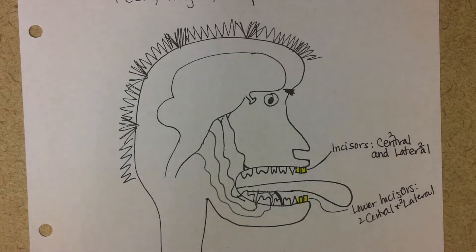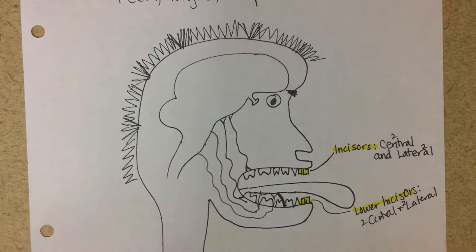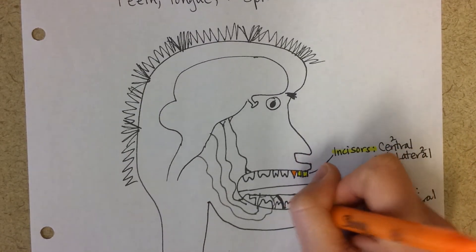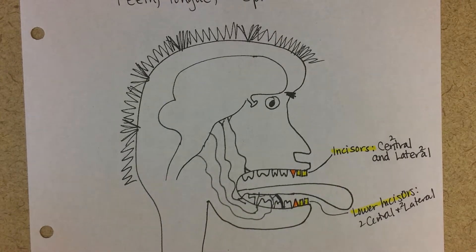Some babies get them earlier, some much later — it's all good. These are generally the first teeth to come in on a baby, around six months. Then you've got the canines — two on the top and two on the bottom — and as you can see, they're good at tearing food.